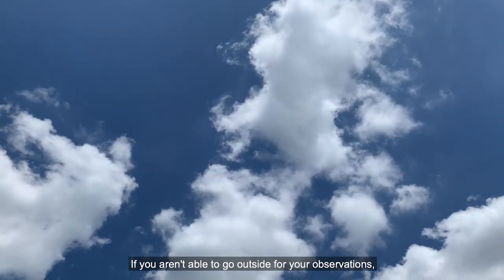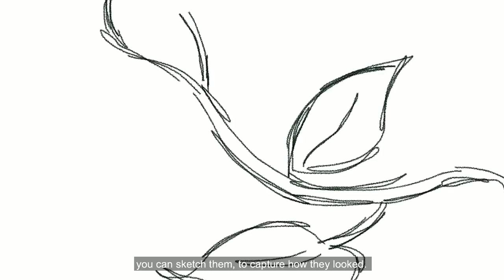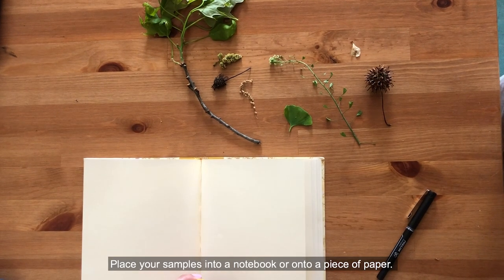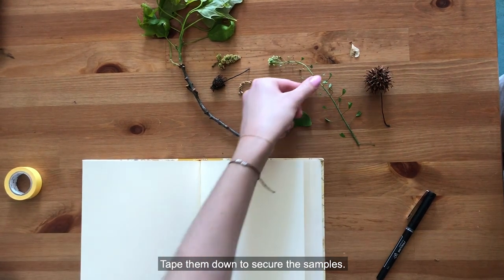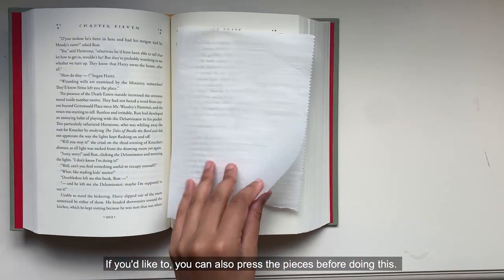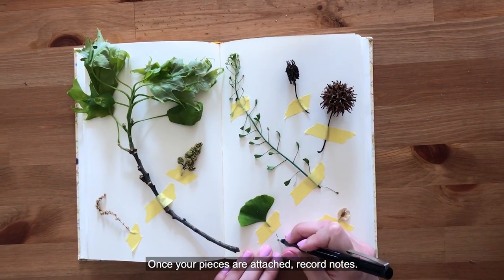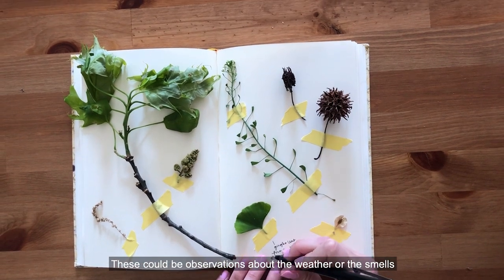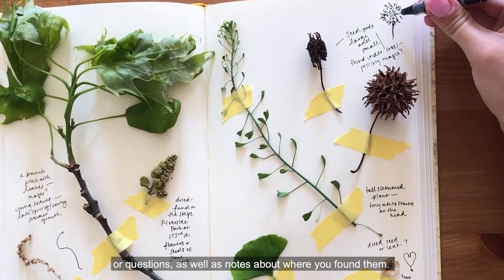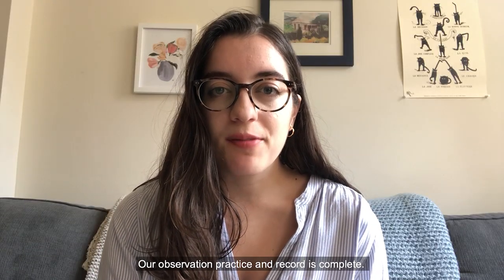If you aren't able to go outside for your observations, you can also observe things around your house or that you see outside your window. Rather than collecting specimens, you can sketch them to capture how they looked. Place your samples into a notebook or onto a piece of paper. Tape them down to secure the samples — be gentle so that the objects don't break. If you'd like to, you can also press the pieces before doing this. Once your pieces are attached, record notes. These could be observations about the weather or the smells and sounds that we talked about, or they could be observations about the shape or texture of your pieces, or questions, as well as notes about where you found them. You can also make sketches or illustrations of what you found. Our observation practice and record is now complete.